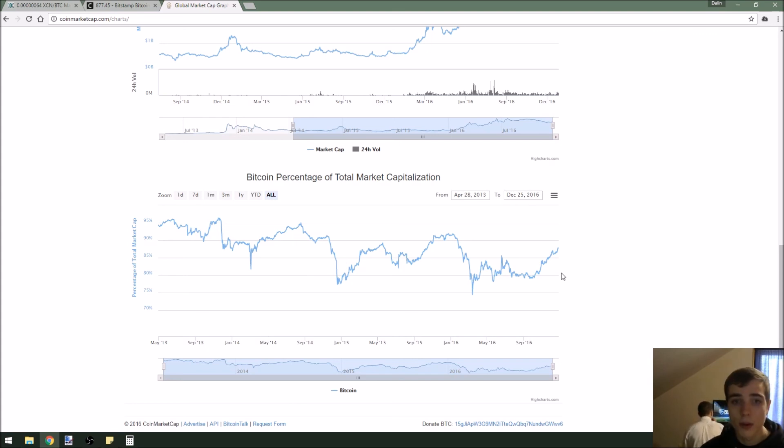I appreciate you guys tuning in today. Have a good day, and as always, thank you for watching and stay profitable.